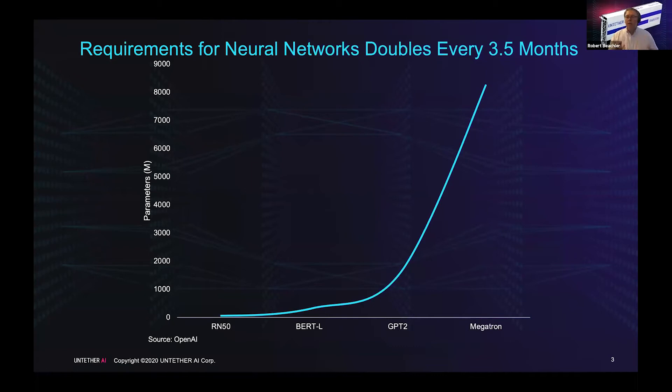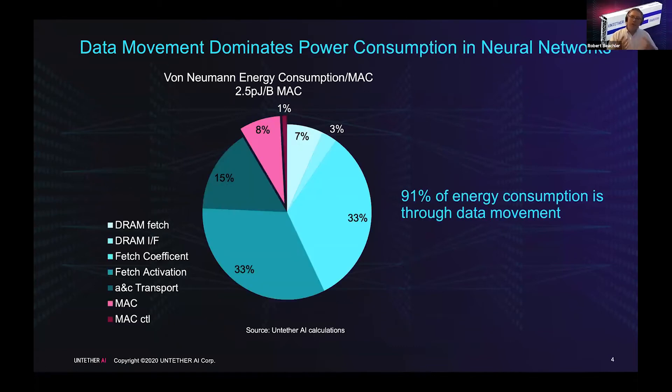When Untether was founded, the team looked at where all the energy is being spent to do AI functions. At the base, many of the functions are multiply accumulates. What they found was that 90% of the energy used to do a multiply accumulate is actually in data movement — getting it from DRAM, storing it in local cache, fetching it from the cache, getting it to the multiply accumulate — and less than 10% is in the actual computation. Traditional von Neumann architecture uses about 2.5 picojoules per byte per MAC.